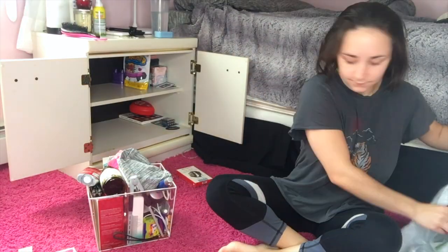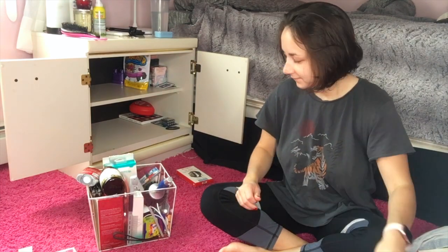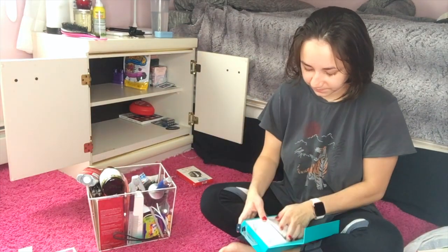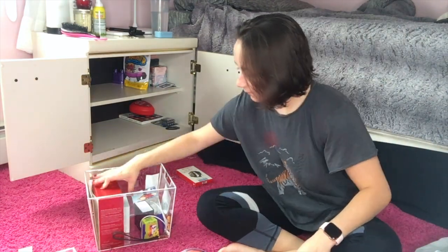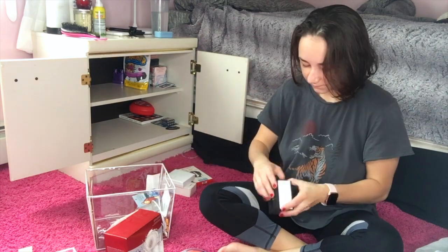I'm starting piece by piece. I brought the two clear containers that were in that piece of furniture and I'm going through everything, seeing what I can keep, what I can get rid of, and what can be put somewhere else.